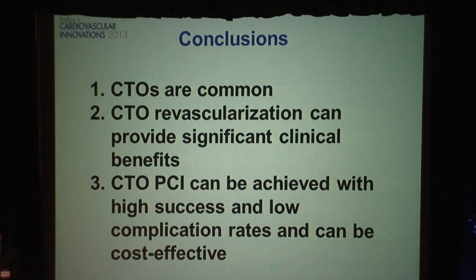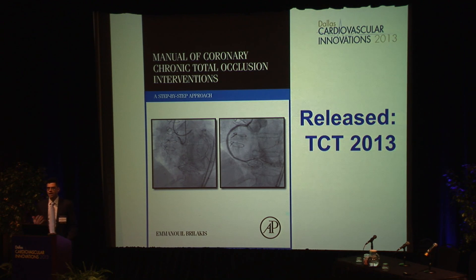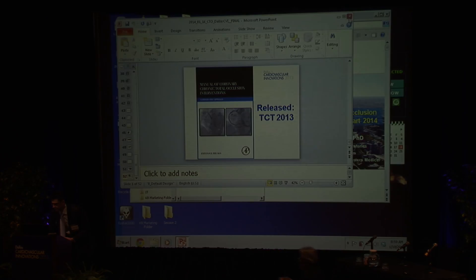This is how a successful outcome should look. To summarize: CTOs are something common — you're going to see it in your practice every day. Now we have the tools and techniques to get them recanalized, and by doing that we can achieve significant clinical benefits. If you're going to learn how to do this, there is a manual — an accumulation of essentially every CTO operator in the U.S. that does the hybrid procedure, distilling the tips and tricks. Thank you again for your attention.